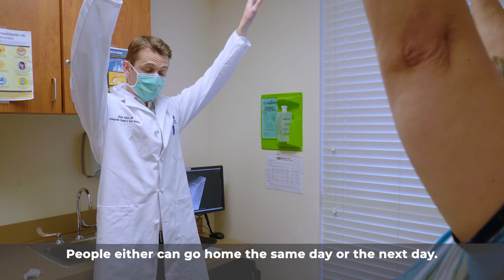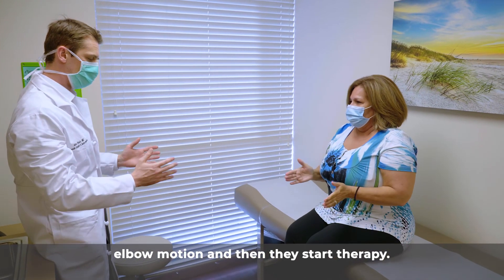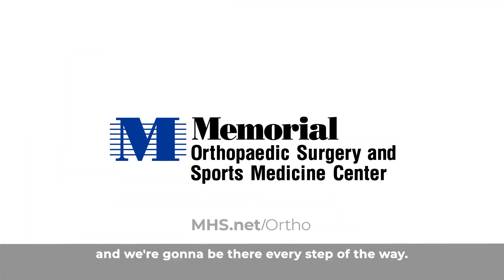Typically with a shoulder replacement, there is not a lot of inpatient hospital stay. Patients can often go home the same day or the next day. We mobilize the patient in a sling for about five to six weeks, during which they can do passive motion and elbow motion, then begin therapy. Shoulder replacement should last somewhere between 15 and 20 years, and the replacement can be revised later on. We'll be there every step of the way.